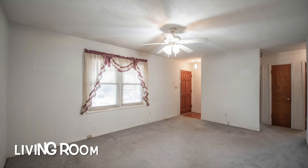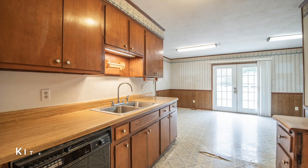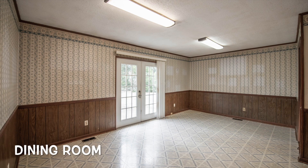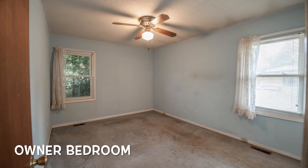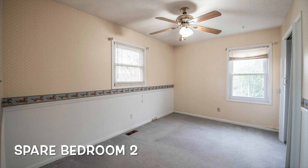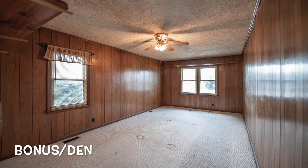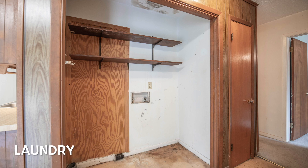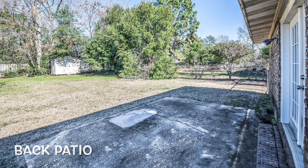Before we get started, I want to share with you some before pictures from when we purchased the home. Keep in mind the pictures — there's a lot of work to be done. Let's take a look at the work in progress now.